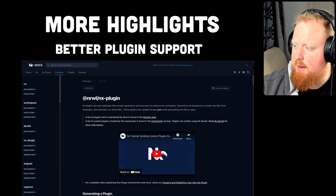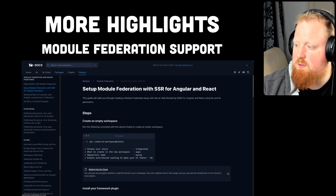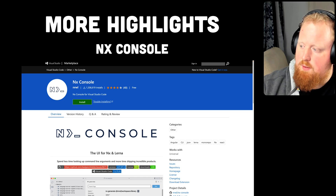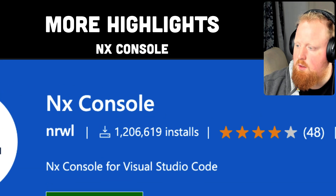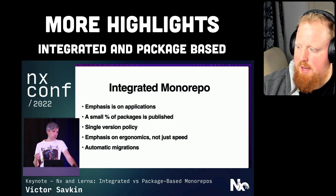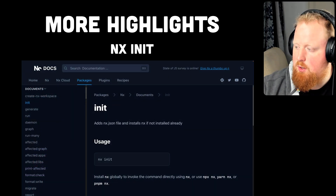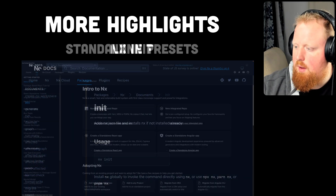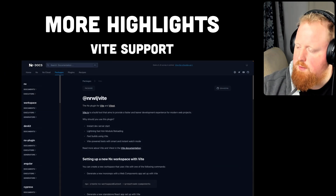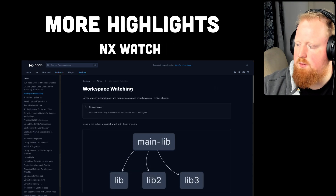We added support for creating your own local and published NX plugins and workspace presets. We added support for module federation for both React and Angular projects. We made massive improvements to the NX Console VS Code plugin, including NX Console surpassing 1 million downloads this year. We added support for package-based and integrated styles of monorepos, made NX adoption much easier with the new nx init command, added standalone application support for non-monorepo projects, added support for Vite with a new first-party plugin, and added a new nx watch command for file watching.